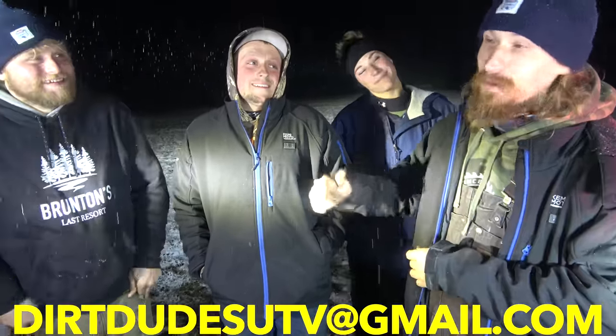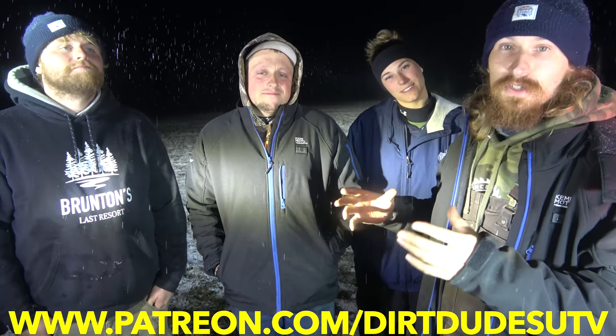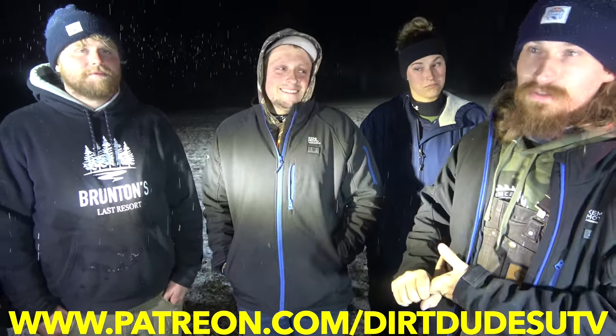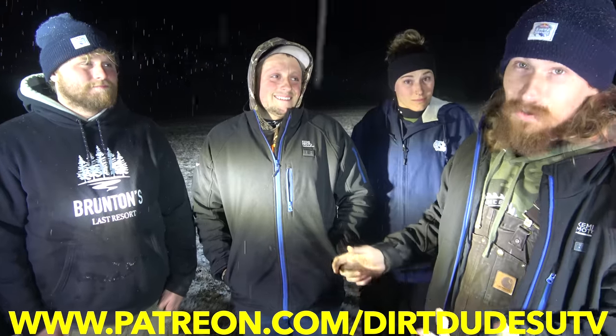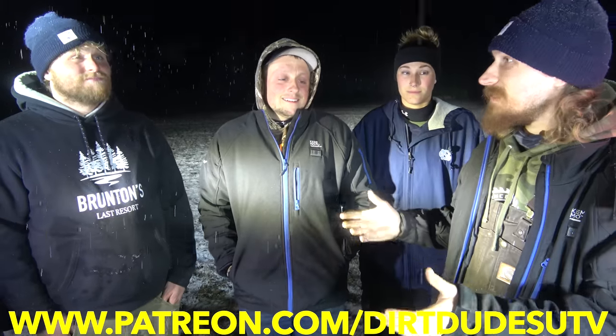Stay tuned because there's going to be one more video and then one of the coolest things ever on this channel. For aftermarket parts, email dirtdudesutv@gmail.com. For merch hit up Teespring. For longer videos with no ads, subscribe to their Patreon — as low as $1 a month, that's $12 a year with more content and upcoming giveaways. Also check out the Red Bull Snow Scramble race video linked below — it's a super awesome mini documentary. That's a wrap!